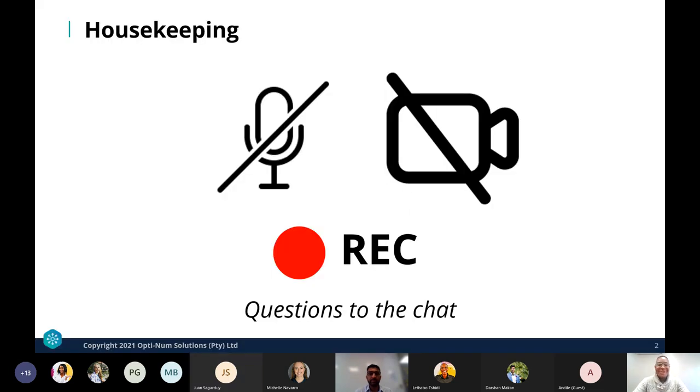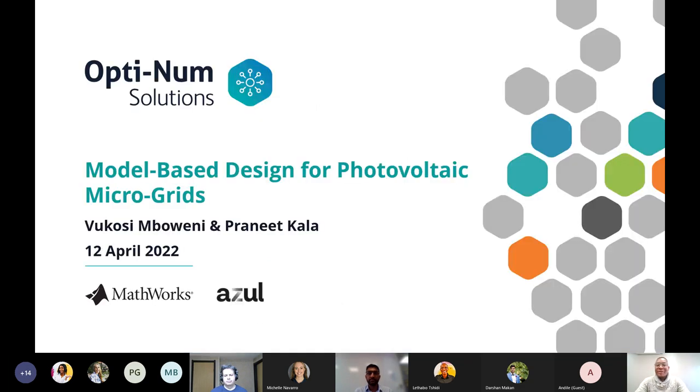Welcome to the electrification webinar on renewable energy in microgrids. Today's agenda will cover model-based design for photovoltaic microgrids, presented by myself and my colleague Pranit, and then a second presentation from MathWorks on enabling green hydrogen supply with MATLAB and Simulink.